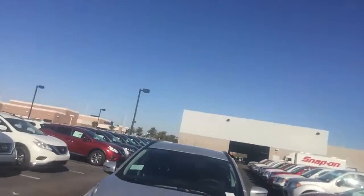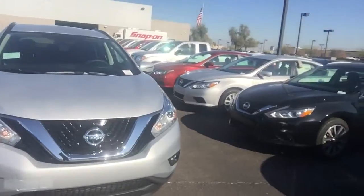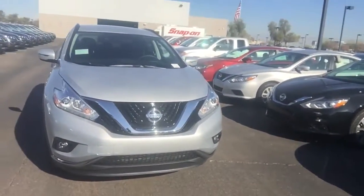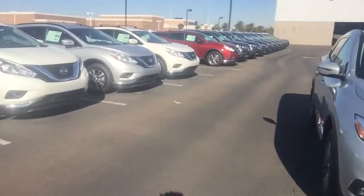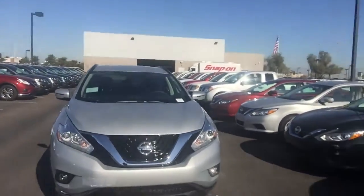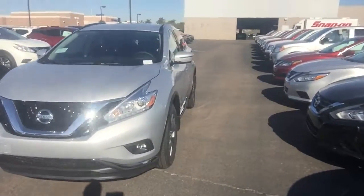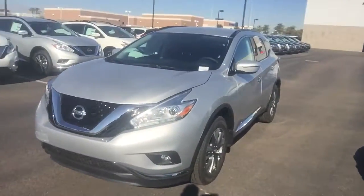There's one of the Muranos I picked right here. This is Jerry, Avondale Nissan, 623-907-5025, and there's a bunch more Muranos. I picked the SV right here just to show you the features. It's a little bit less expensive. I know we're not talking price yet, but this is one that I had up front.